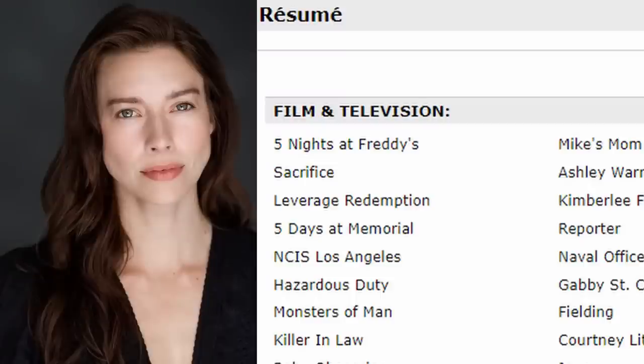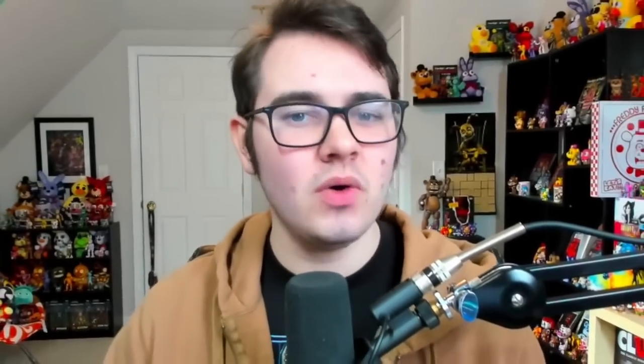For yet another brand new cast member announcement, we have Jessica Blackmore cast as Mike's mom. This was revealed through her resume, which listed her as Mike's mom under the film Five Nights at Freddy's. It's going to be very interesting to see what role Mike's mom actually plays in the film, because based on some leaked descriptions from Geek Vibe Nations a few months ago, it seems like Mike is the main caretaker of his younger sister Abby. So whether the mom dies in the beginning of the movie or is just absent for most of it, I don't know — tell me your theories in the comments.